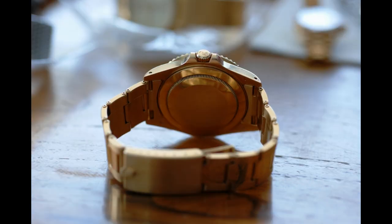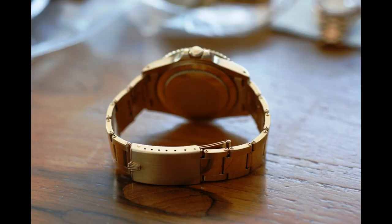You can wear it anywhere you like, and it's just an amazing thing. A Rolex in solid gold, it is a beautiful object.